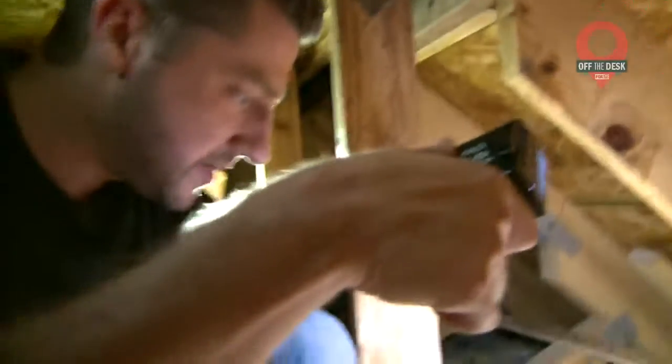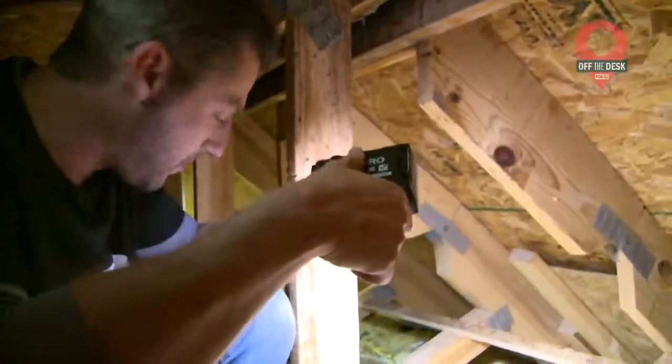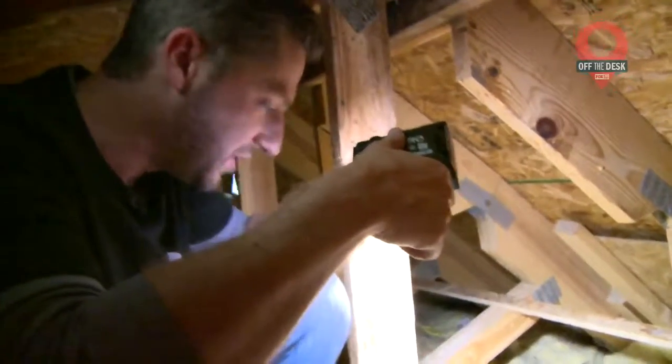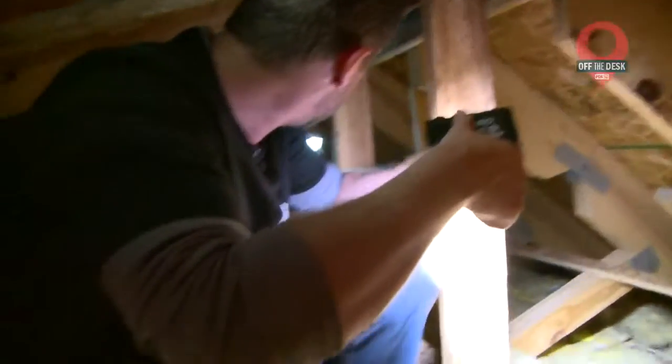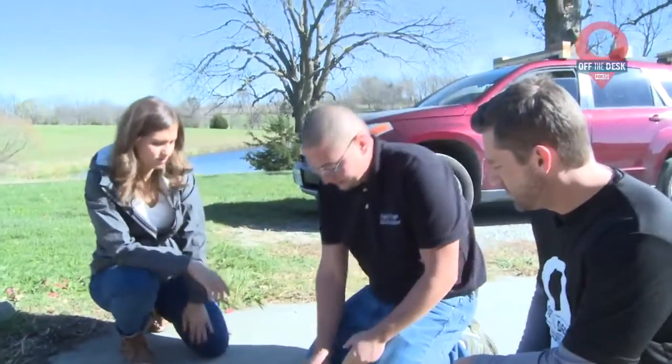I'd say it's safe to assume we have discovered where they go to the bathroom. So let's go find out where they're getting in and out. Bats, as it ends up, are much smaller than they seem — able to fit through a hole about the size of your index finger. So our job was to find those holes and plug them with what Josh calls exclusionary doors.